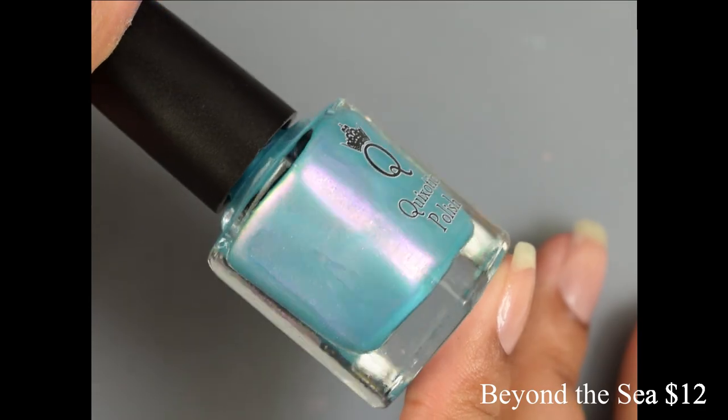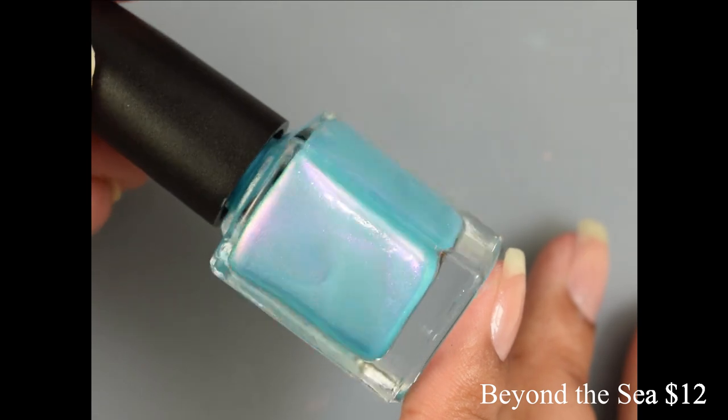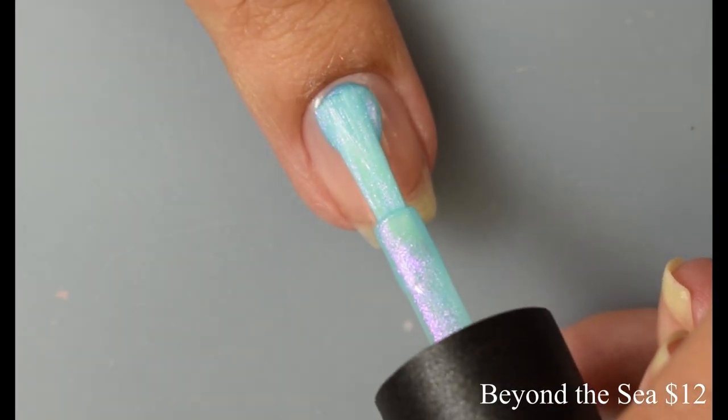First up we have Beyond the Sea. This is a delicate aqua base packed with stunning magenta to gold to green shifting shimmer. This one is $12 currently in the shop.